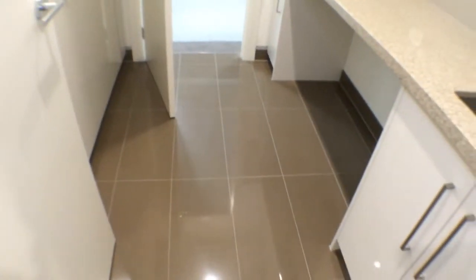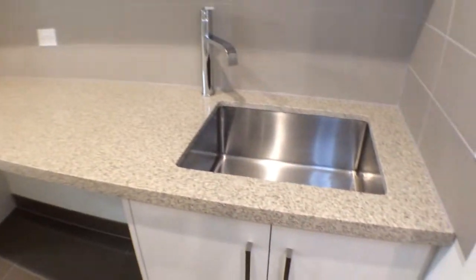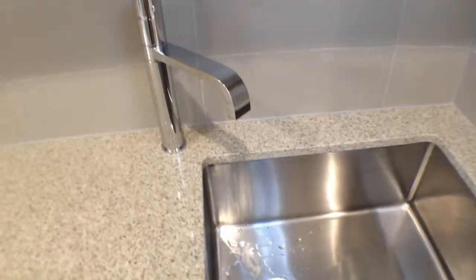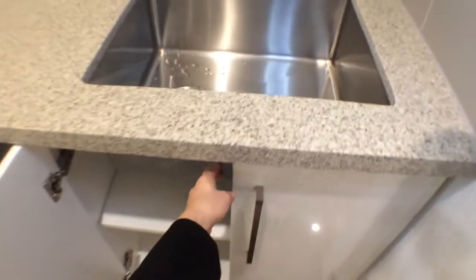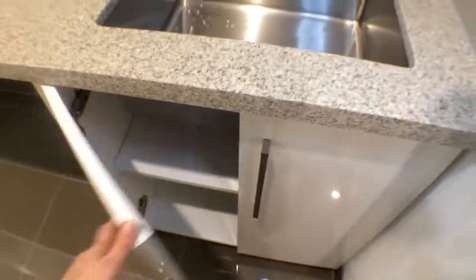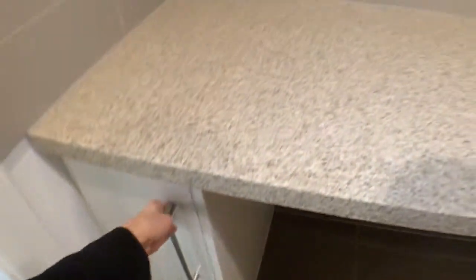Going through the first level, we have tiling as flooring, no cracks or chips. Brand new benches and sinks, clean, all fittings attached. Cupboards are clean, hinges working and all keeping attached. Tiling handles attached.